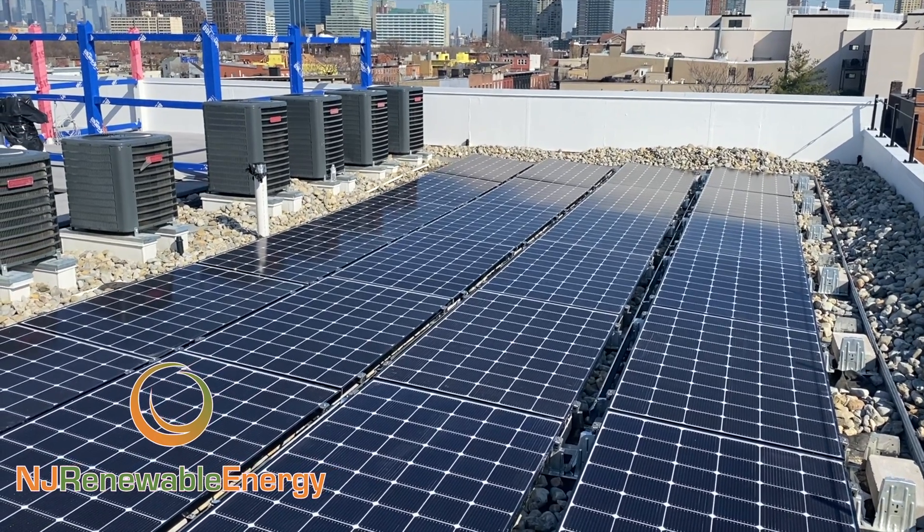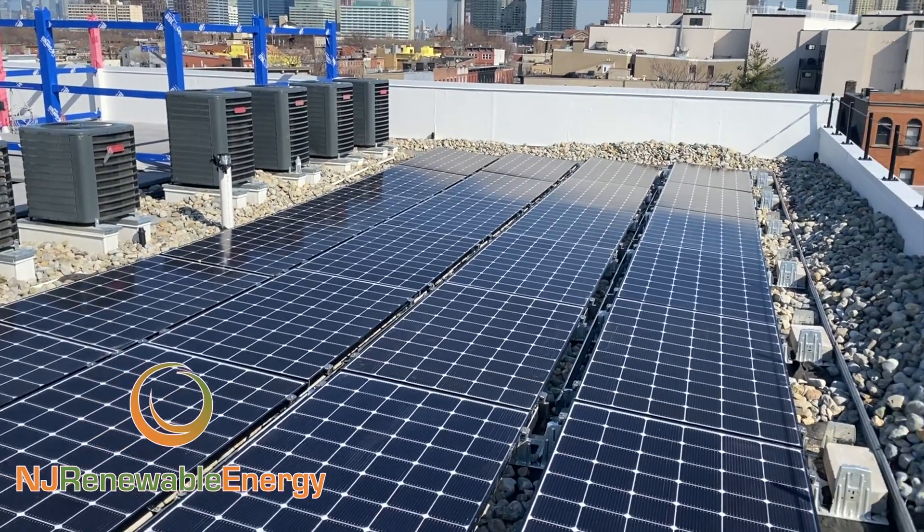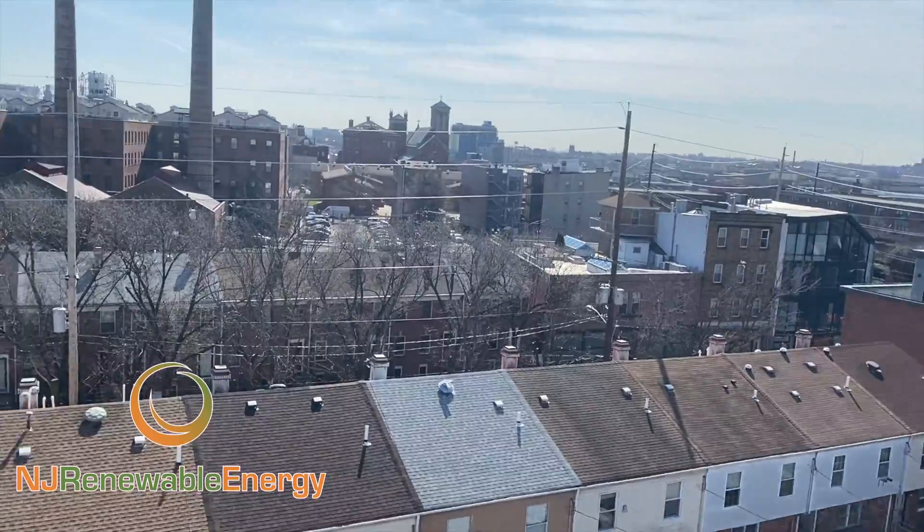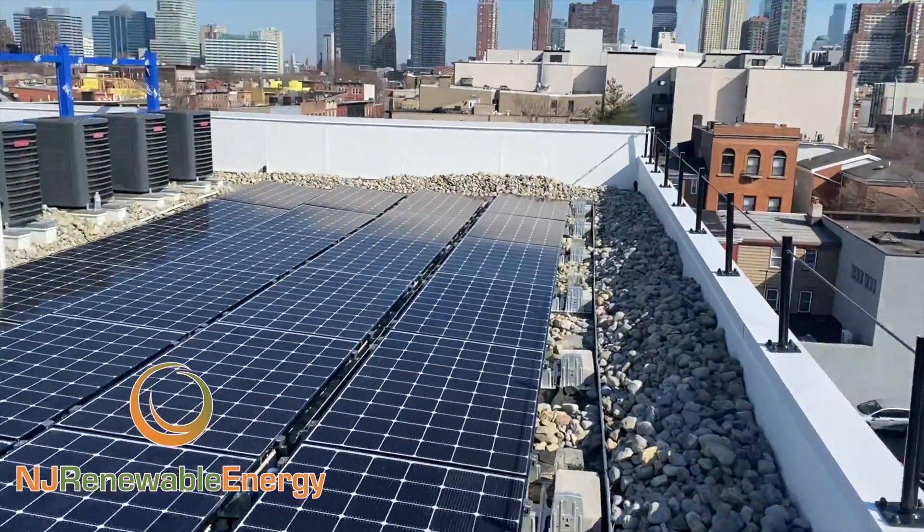Hello, this is Ed Hammerly, owner of NJ Renewable Energy. Welcome to downtown Jersey City. We are here today just finishing up a solar project.